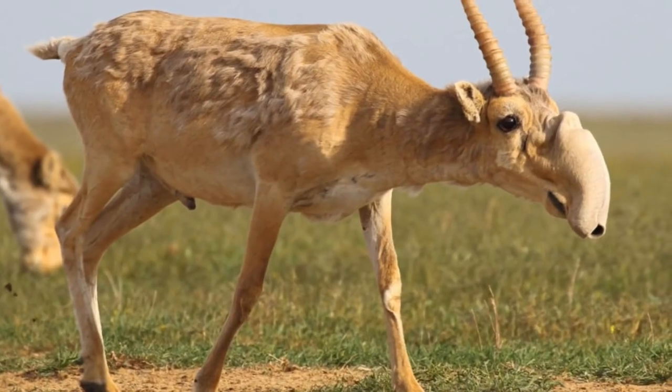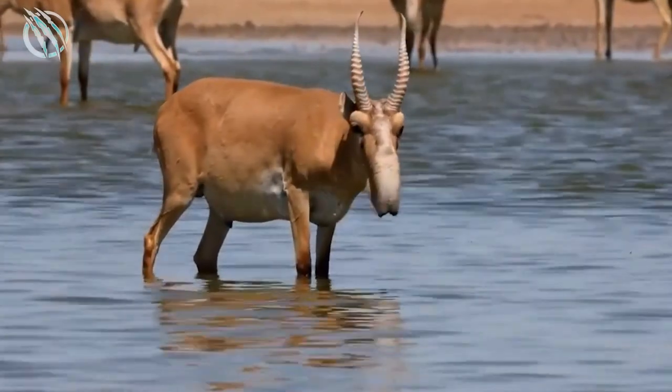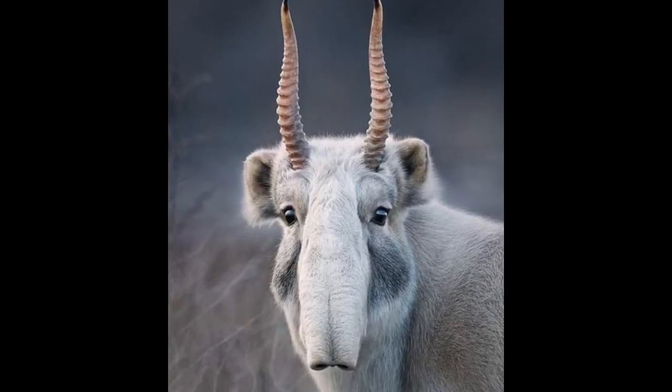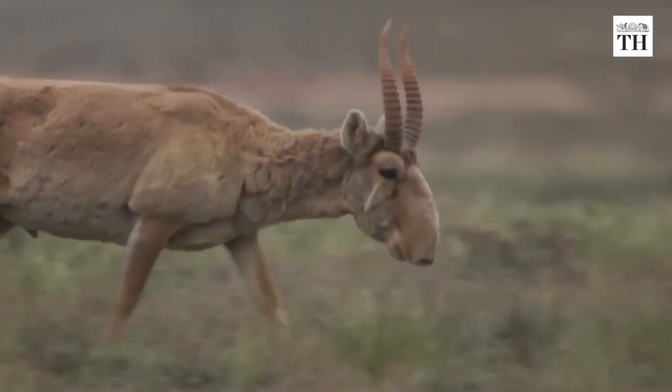Welcome to Nature is Lit. Today we're talking about the Saiga Antelope. This is a weird looking creature and it's got an even weirder nose. So let's talk about why the Saiga Antelope has such a weird nose, how it uses it, and some other interesting facts about this amazing creature.